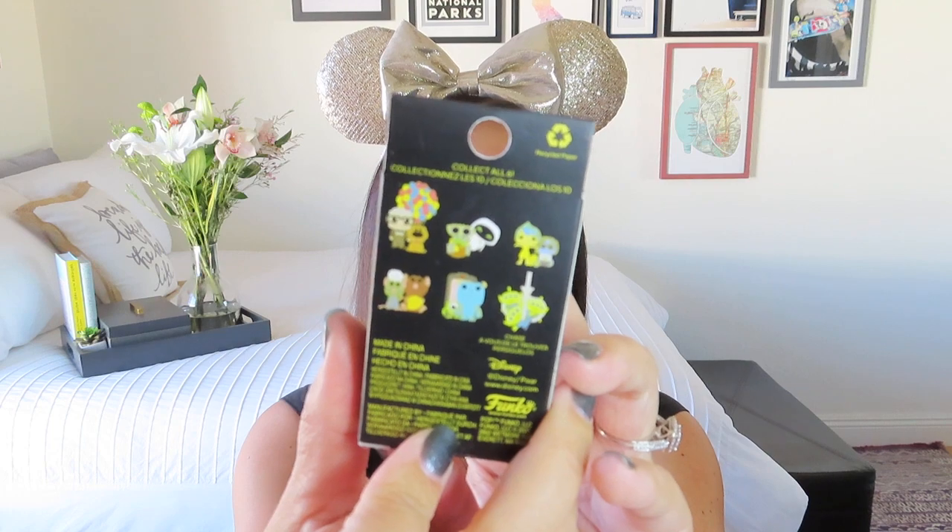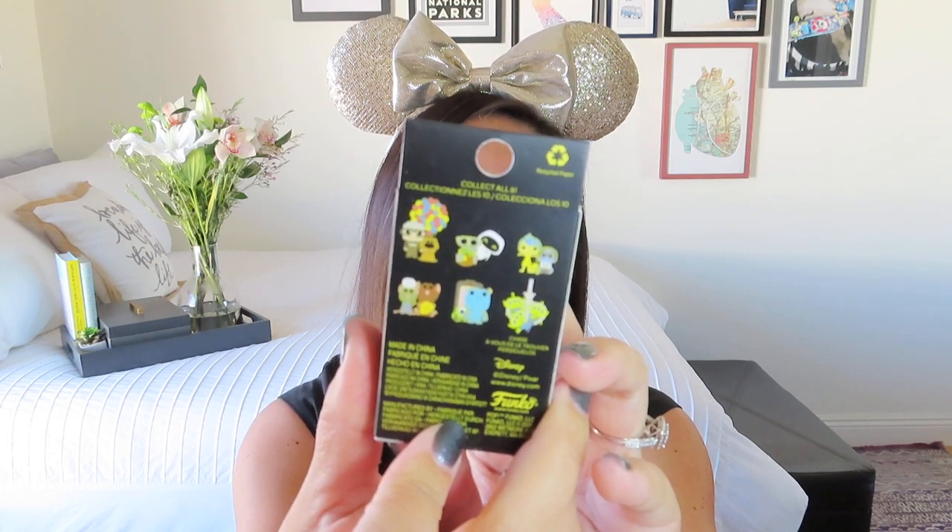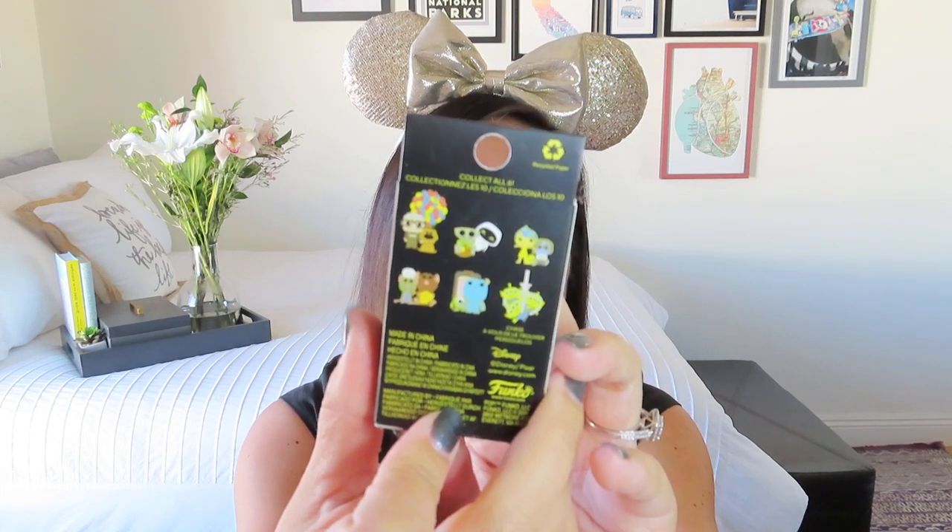I thought they were all really cute — the style and rendering of them was really sweet. I would be okay with getting any of them. My favorites would be the Up one with Doug, because I love Doug — he's my favorite Disney dog — and then the WALL-E one. I'm not a huge Inside Out fan, so that one I wouldn't necessarily want. I do think the little green aliens from Toy Story are cute and I like Monsters Inc. too. The problem with blind boxes is you want to collect all of them and then you have to start pin trading, and I don't have time for pin trading.